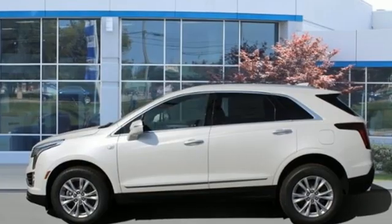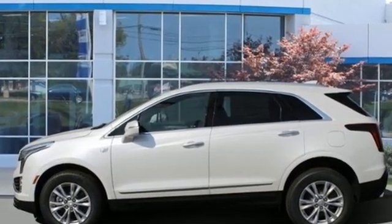Cadillac, a luxury maverick. There's even more to see in person. Take it for a test drive today.